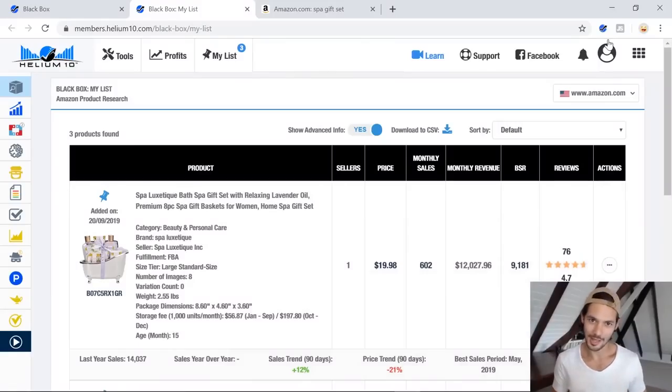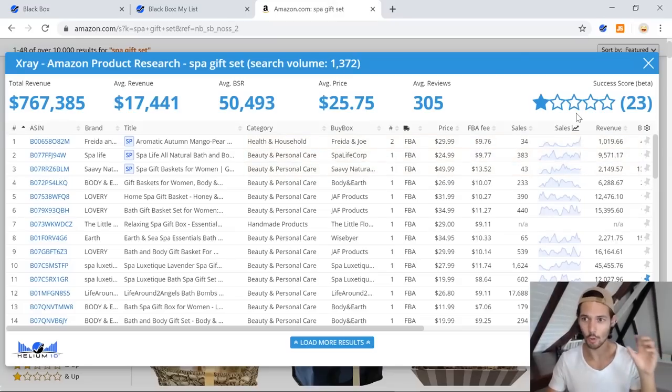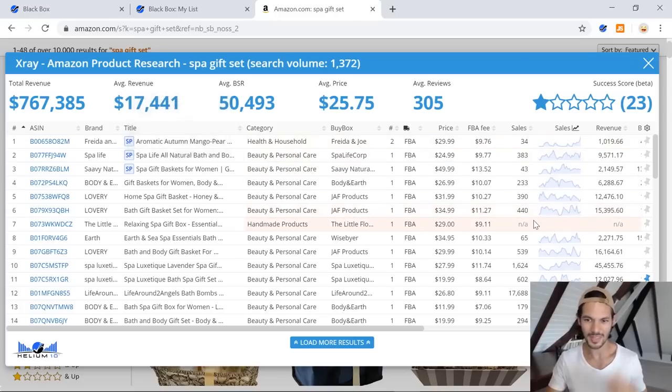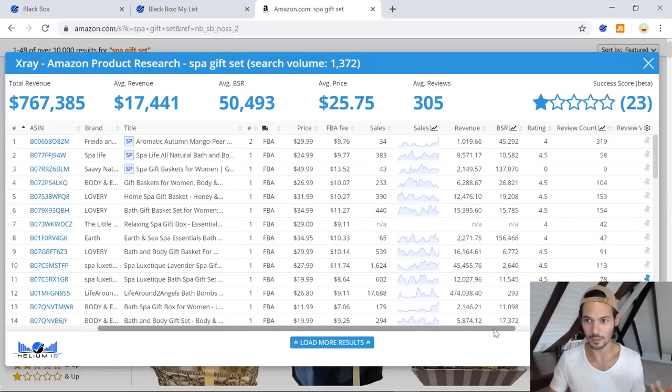I want to start by saying that there are kind of two layers to finding a successful product and making it profitable and dominating a niche. The first level is like the mechanics — the science or the number crunching side of things. All that means is you have a keyword on Amazon, you open up a Chrome extension and start looking at the data — the average price, the reviews — and you're thinking: is there enough competition in this marketplace? Are people making money? Are there too many reviews for me to compete? That's the number crunching aspect.